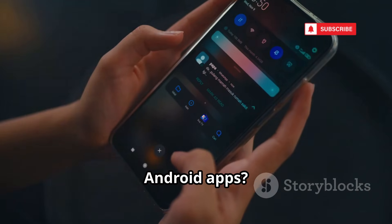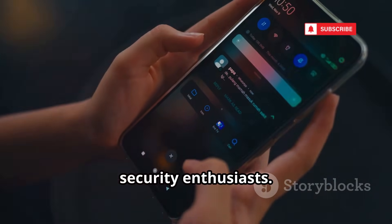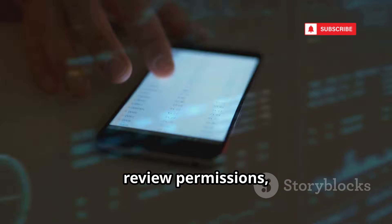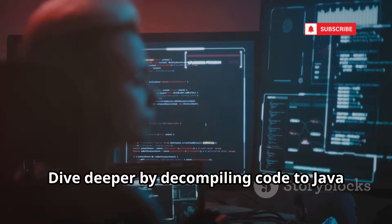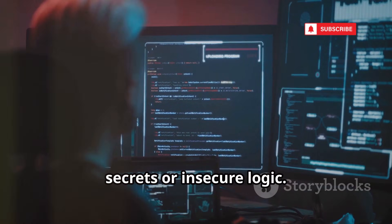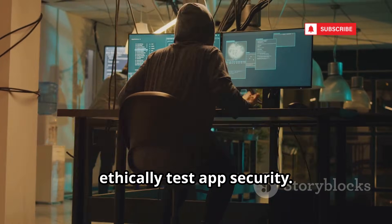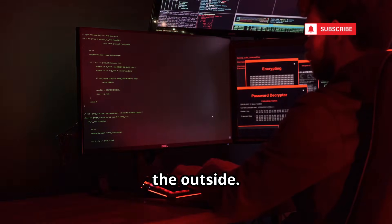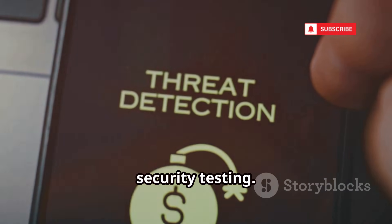Curious about what's really inside your Android apps? Meet APK Inspector, the essential app decompiler for ethical hackers and security enthusiasts. You can unpack APKs, review permissions, and dig into resources and manifest files to uncover hidden details. Dive deeper by decompiling code to Java or Smali — perfect for spotting hard-coded secrets or insecure logic. It's a must-have for bug bounty hunters and security researchers who want to ethically test app security. APK Inspector is your mobile gateway to static security testing.